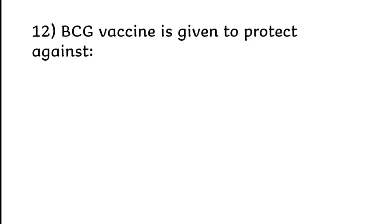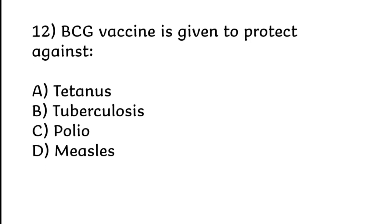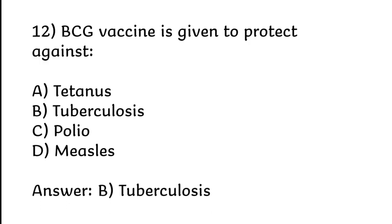BCG vaccine is given to fight against tetanus, tuberculosis, polio, or measles. Correct answer is Option B: Tuberculosis.